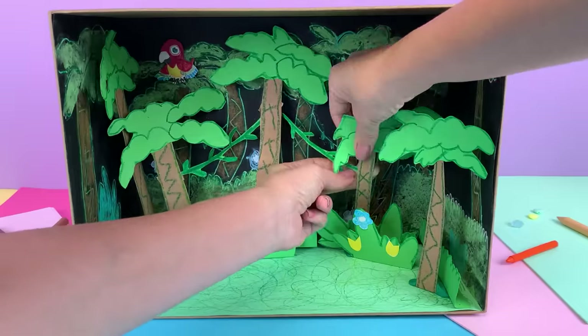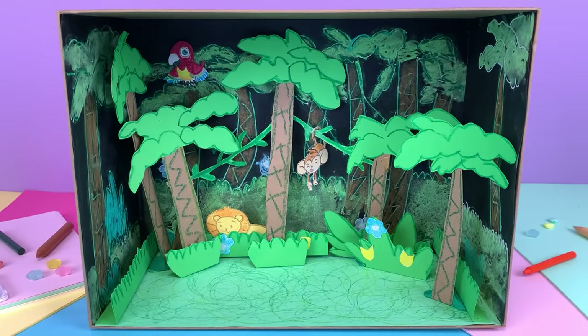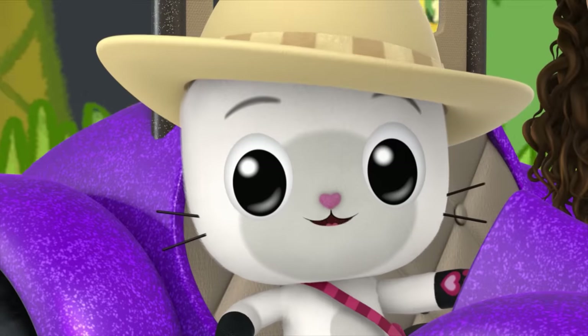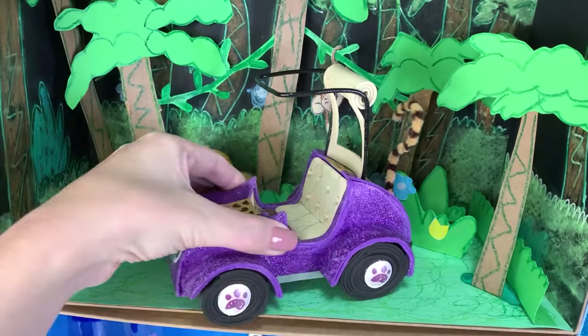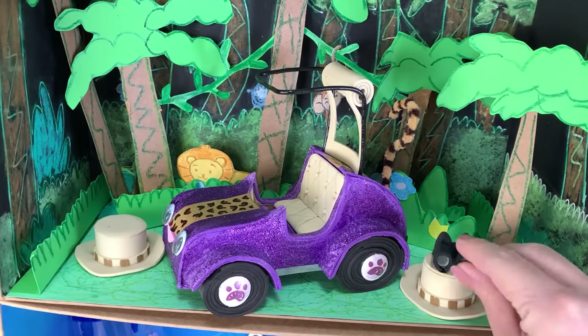And now we have our completed craft. Wow! This safari thing is pretty cool! This is one cat-tastic jungle! With Gabby and friends, you never know where they'll go next!